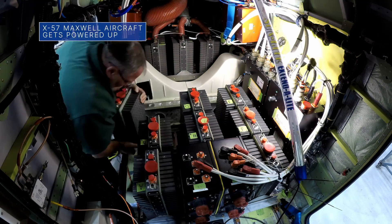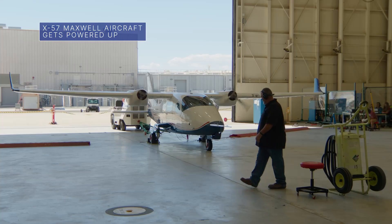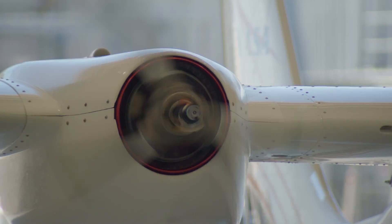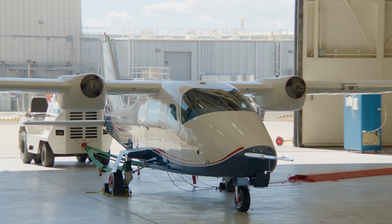Lithium-ion battery packs installed in our all-electric X-57 Maxwell aircraft successfully powered the plane's motors. This important milestone brings the experimental plane a step closer to first flight.